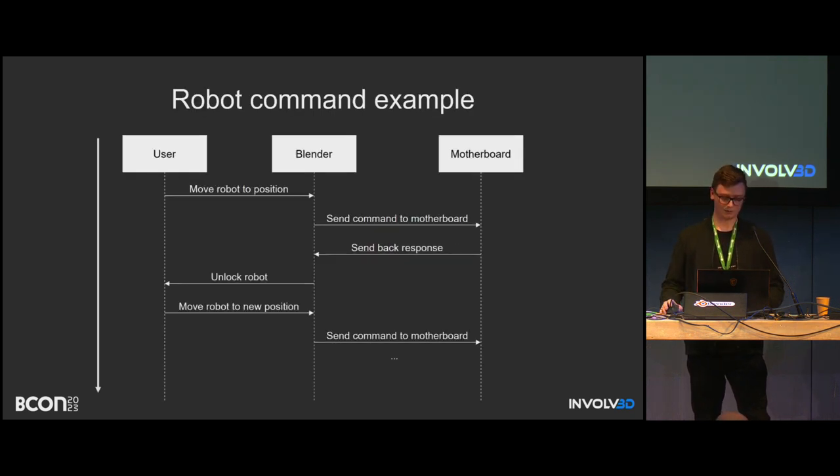Here's an example of what the communication looks like for a move command. The user moves the robot in Blender; a thread tracks the movements. If the position is different from the previous one, Blender sends the command to the motherboard. After the movement is done, the motherboard sends back a response. Then Blender gets unlocked, sends information back to the user, and so on. You can use modal operators instead of threading to track asynchronous operations.